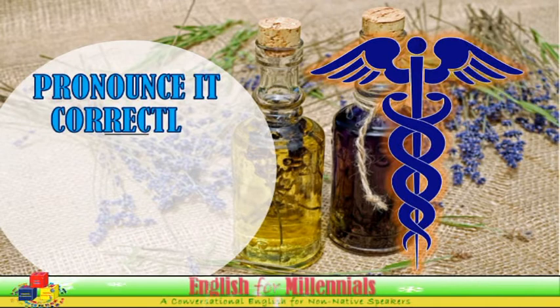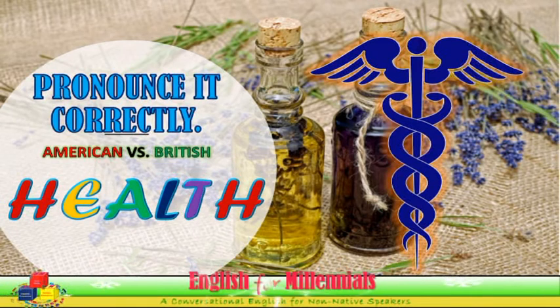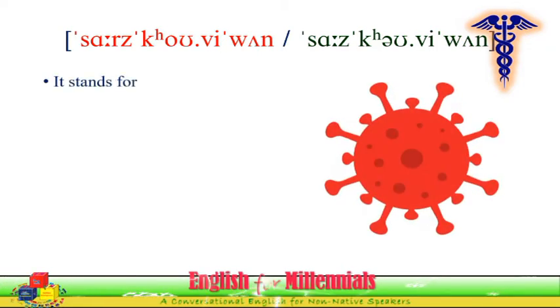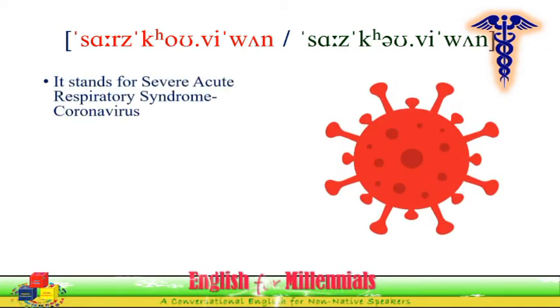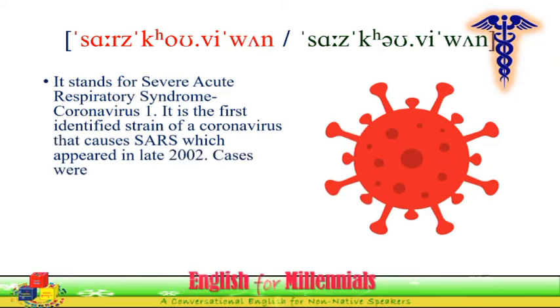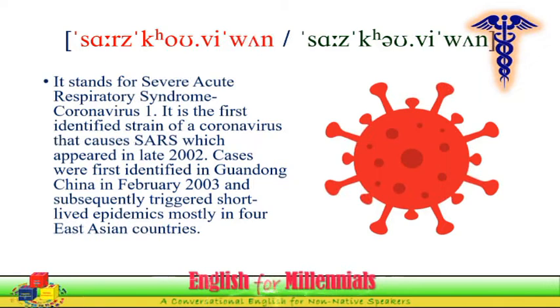Pronounce it correctly in American and British ways — health issues. SARS-CoV-1 stands for Severe Acute Respiratory Syndrome Coronavirus 1. It is the first identified strain of a coronavirus that causes SARS, which appeared in late 2002. Cases were first identified in Guangdong, China in February 2003, and subsequently triggered short-lived epidemics mostly in four East Asian countries.